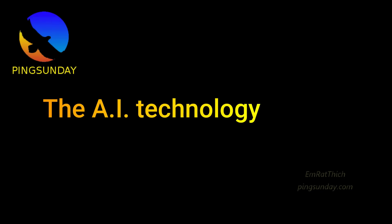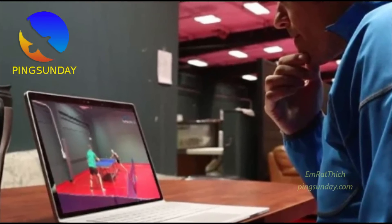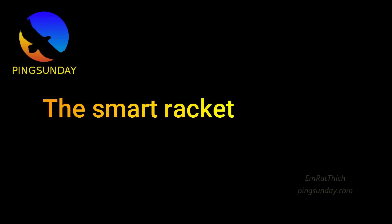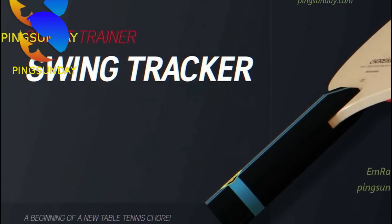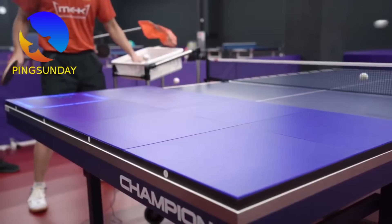The AI technology to analyze the video of table tennis matches. The Smart Racket with the integrated chip to measure the swing velocity. And today, I want to present you the Fast Pong.